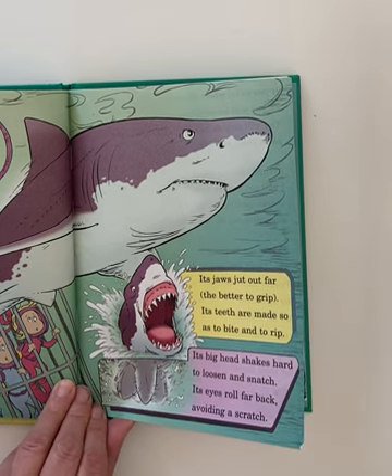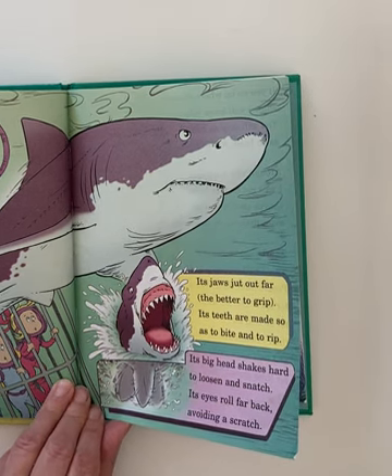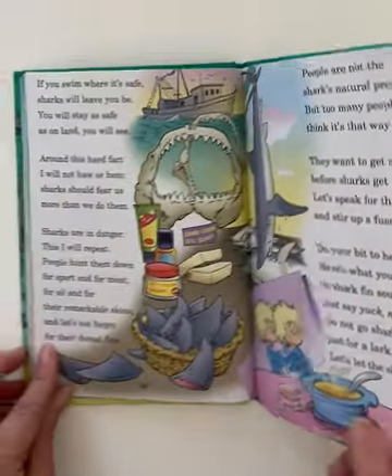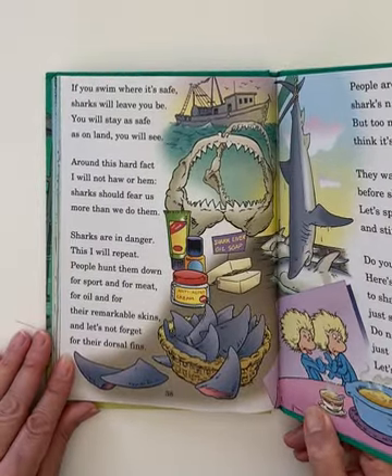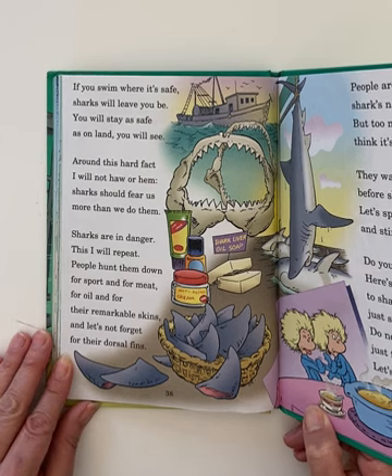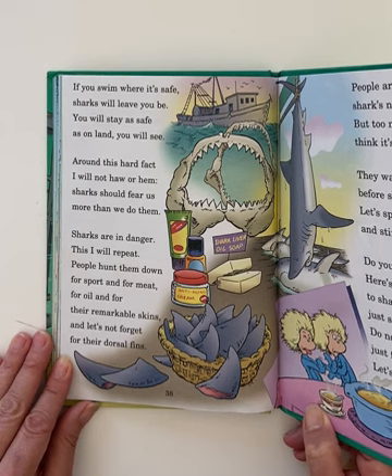I think that would be the way to meet a great white — if you're going to be underwater, in a cage. If you swim where it's safe, sharks will leave you be. You will stay as safe as on land, you will see. Around this hard fact I will not dance: sharks should fear us more than we fear them.